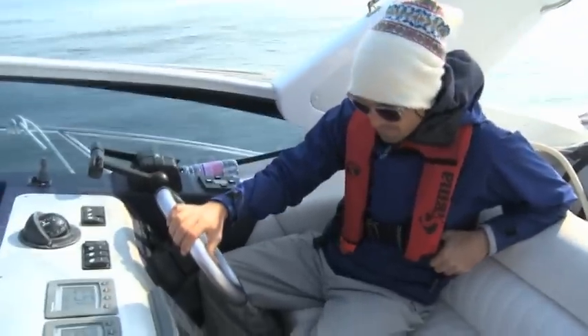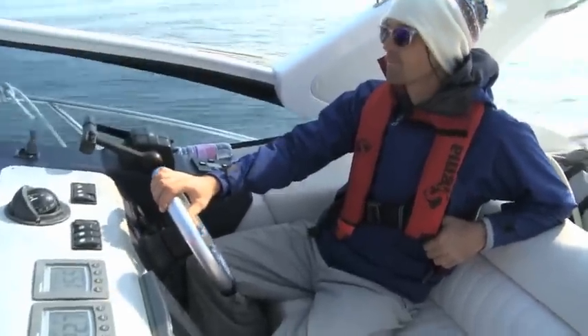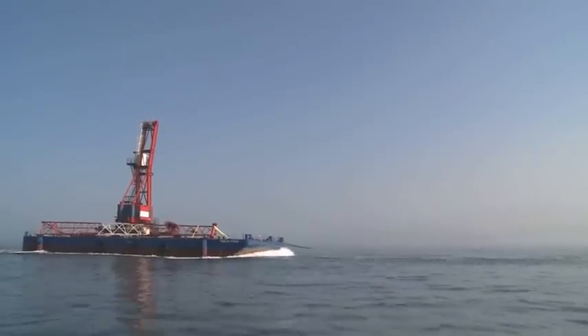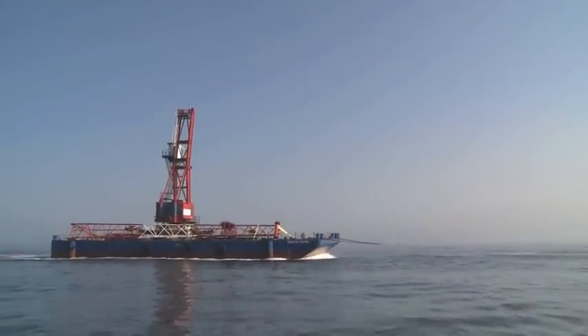Leaving Cromer behind, we headed out into The Wash. It's amazing that in the four hours we were at sea between Cromer and landfall at the Humber estuary, this is the only other shipping that we encountered.